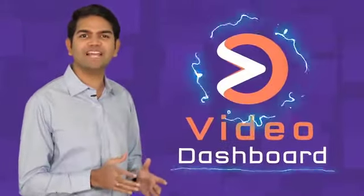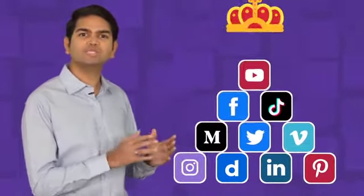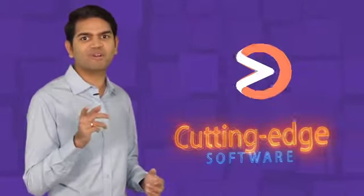Hey, it's Paul Pana and on behalf of the entire Video Dashboard team, congratulations on making a fantastic investment in your business. You're now set to dominate video and social media traffic with this cutting-edge software that automates every core aspect of your marketing with breakthrough technologies that aren't available anywhere else.